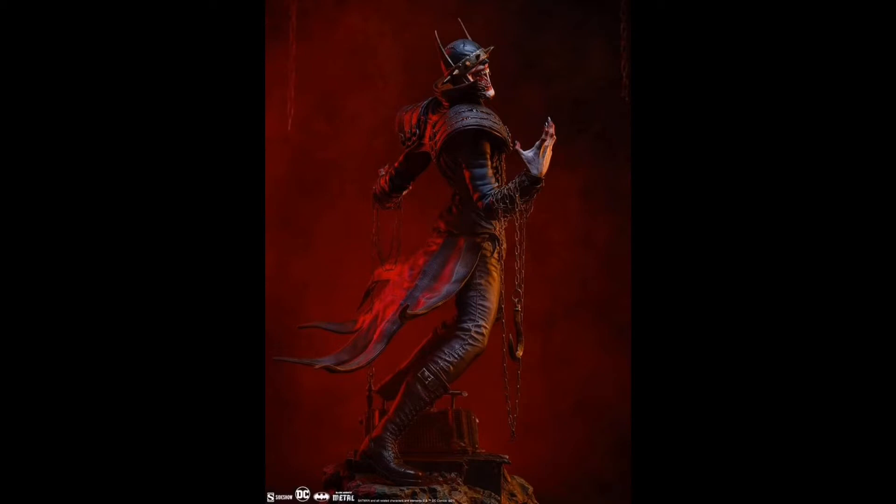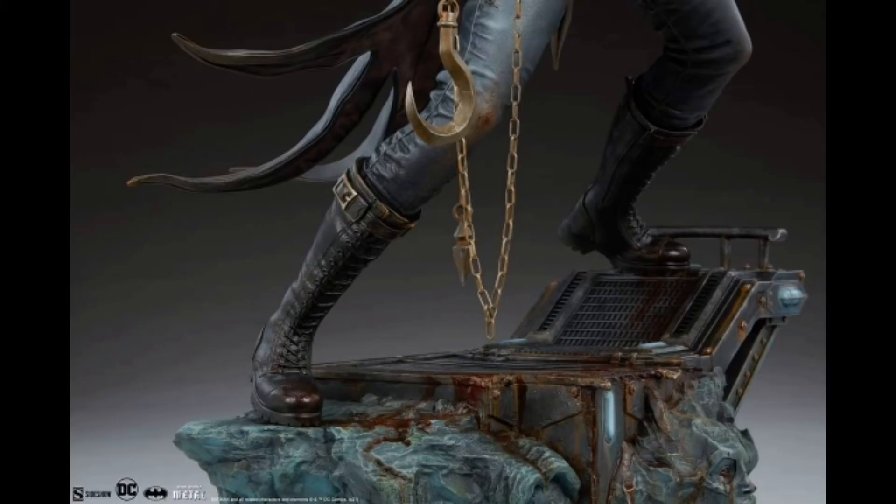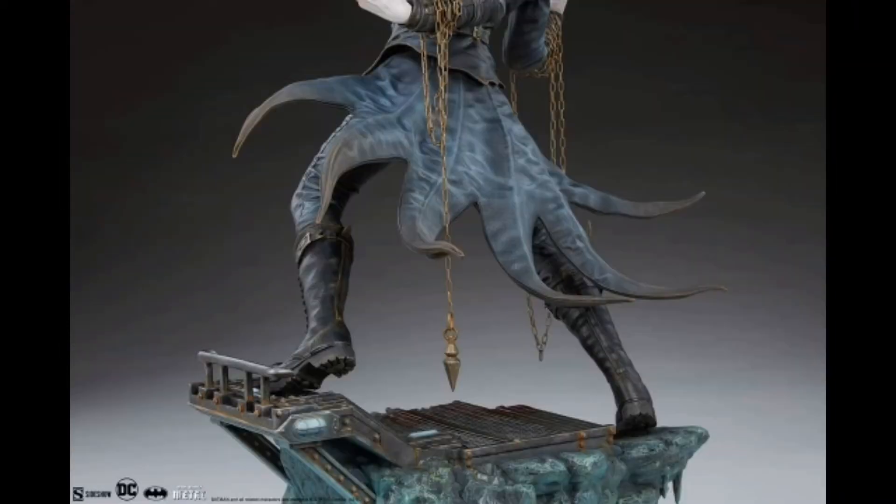This is a brand new premium format statue by Sideshow. Starting from the bottom and working our way up — the display base features a sort of dilapidated Bat Cave, together with effigies of various characters from the Batman universe. It's a very nicely detailed base with a lot of weight to it.